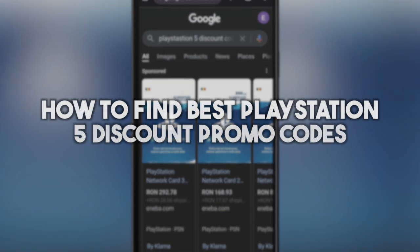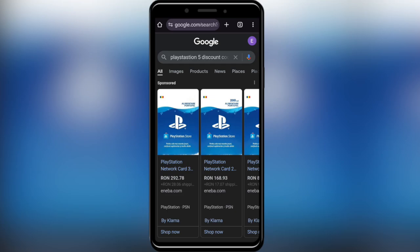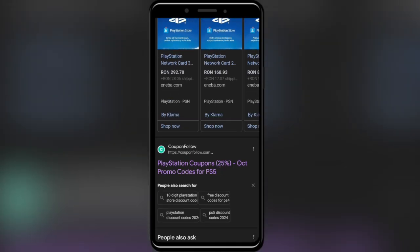In today's video I'm going to show you how to find the best PlayStation 5 discount codes. This is pretty simple so let's jump right into it. First of all, go to your web browser and search for 'PlayStation 5 discount code.' Scroll down a little bit until you find the right website.